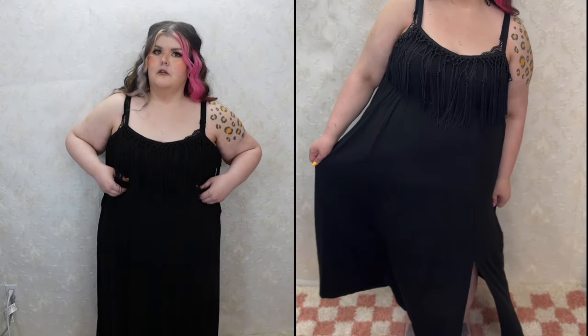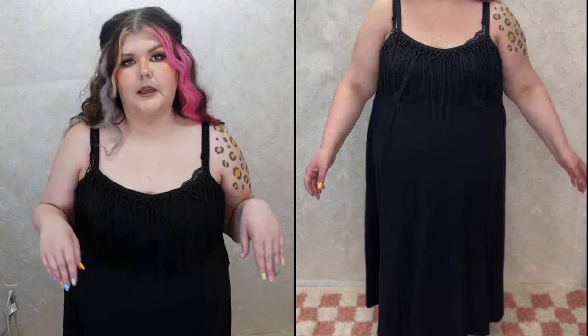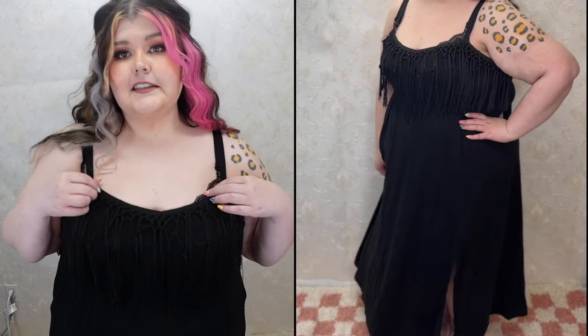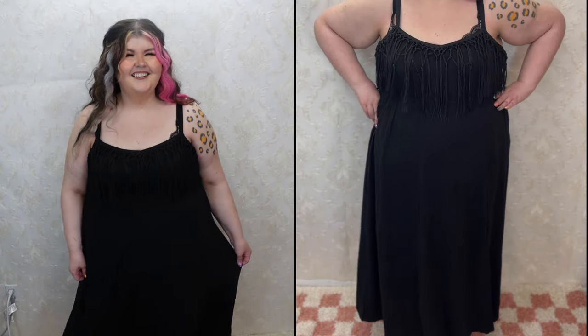You can see how stretchy it is. I could have probably done a two in this one, but you know me — I don't care, I'd rather be comfy cozy, so I just go with a three. With jersey stuff I can go either way, but I do prefer a three. This one has a little extra room, so you could definitely size down if your heart desires — the straps are also adjustable. I think I'd probably wear it with some little western boots; it would be perfect for a festival or something like that.